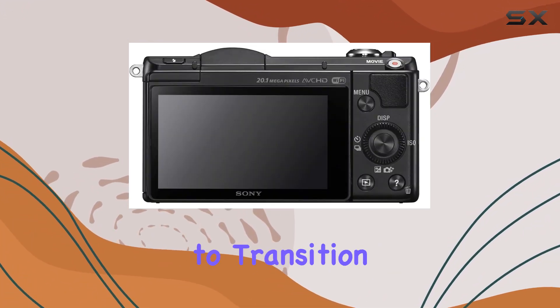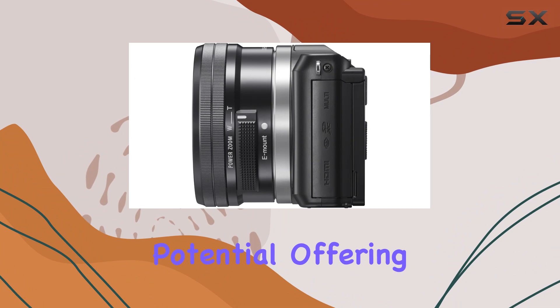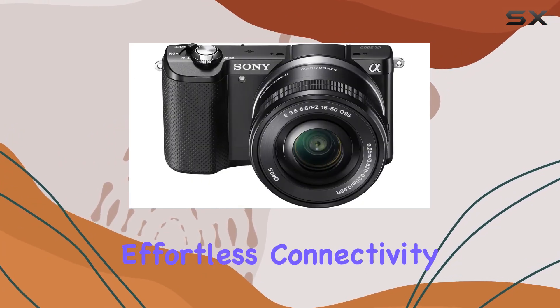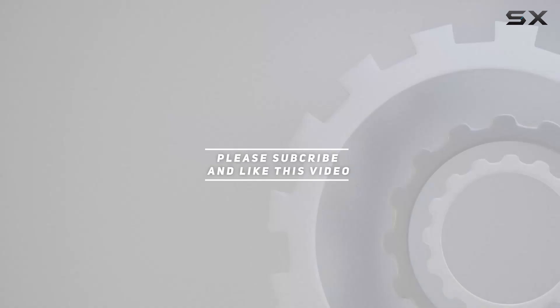In summary, this camera is a game changer for those looking to transition from snapshots to professional-level photography. It's a tool that empowers you to unlock your photography potential, offering a seamless blend of high-quality imaging, user-friendly features, and effortless connectivity. Check out the video description for an updated price, and thank you for watching.